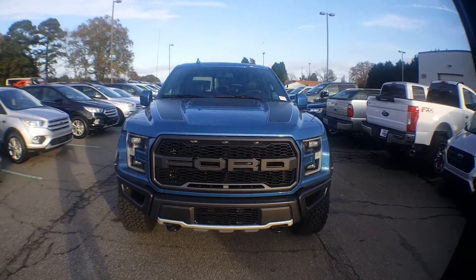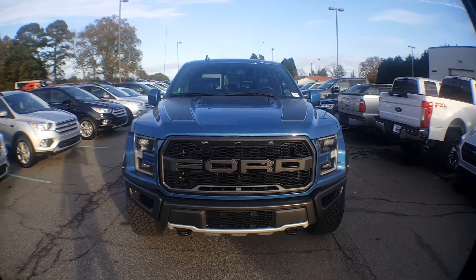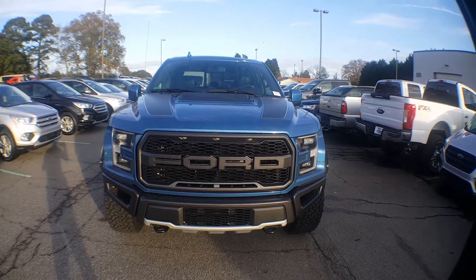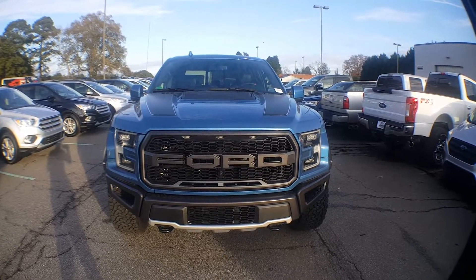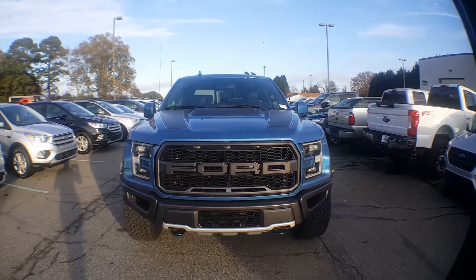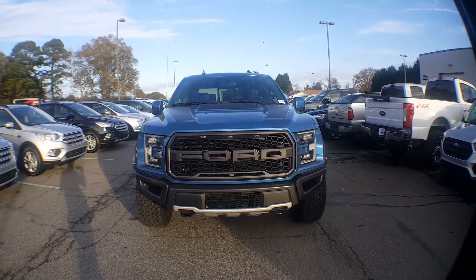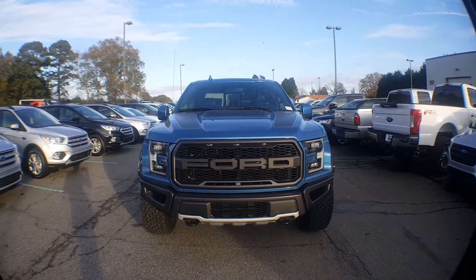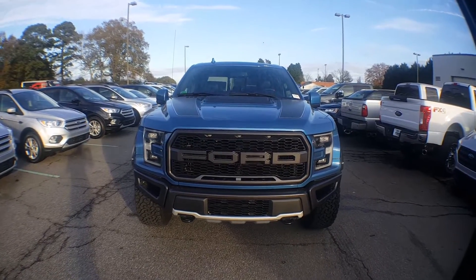This is a Ford Performance Blue Raptor. It has a 3.5 liter EcoBoost engine — the high output Raptor engine — so I think it's clocking at like 450 horsepower, but it's looking great. Not too much has changed from the 2018 version, but that's not a bad thing because the 2018 model year was amazing.